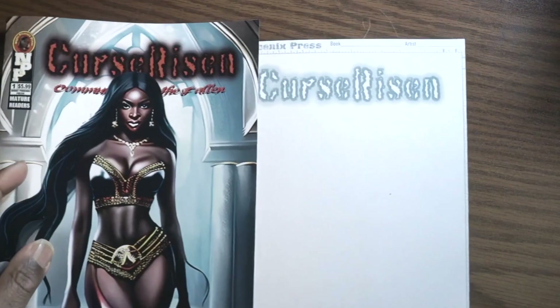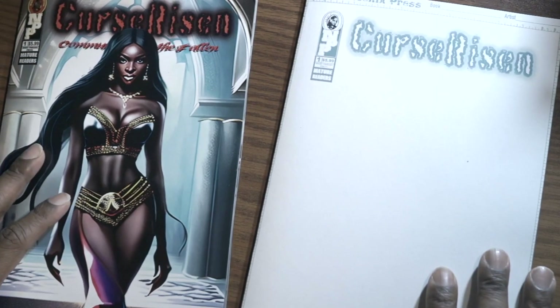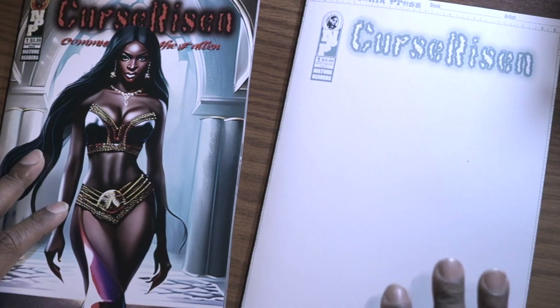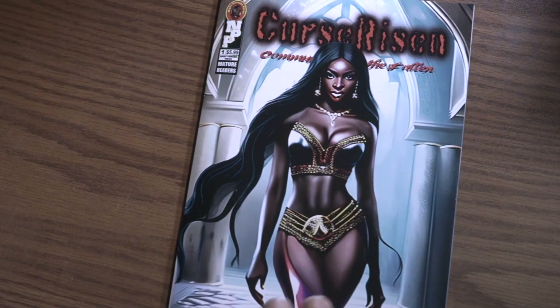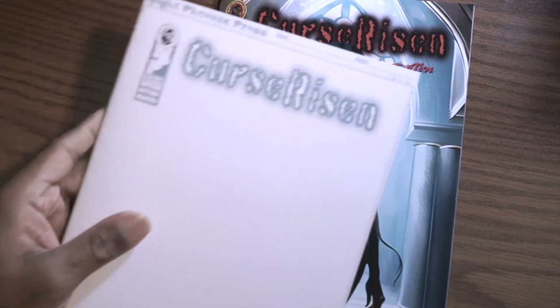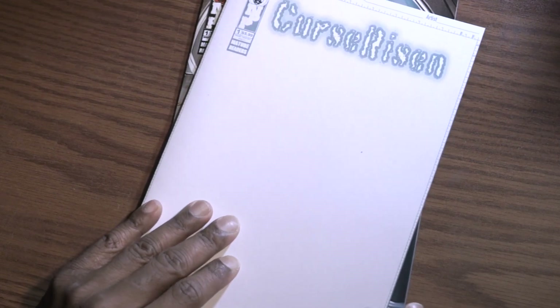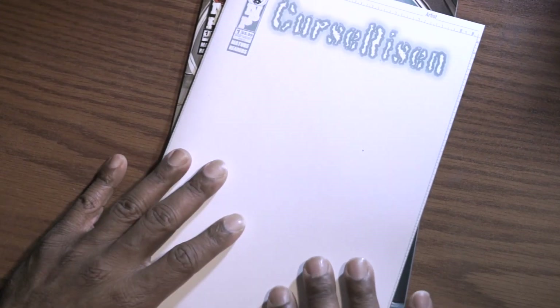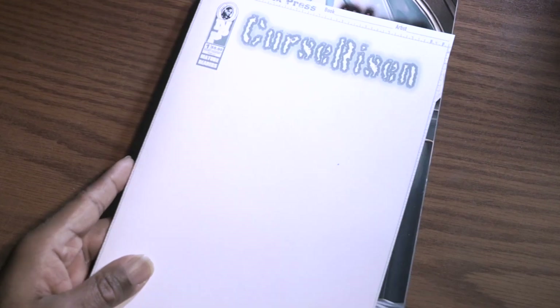Hey guys, Nathan Brendan Masters, and these are the prototypes for Curse Risen. We have the main cover and the sketch cover — this is the cover that everybody seems to like, so I want to make sure I get a prototype of that. These come to me with bristol board covers, and basically I fulfill them, draw on them, and send them out to you.